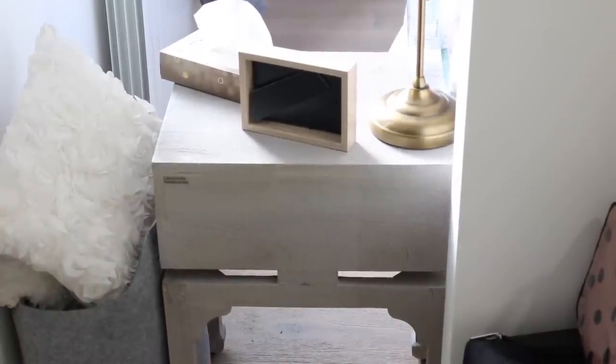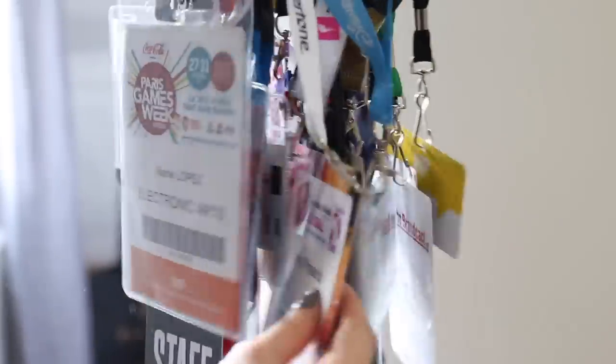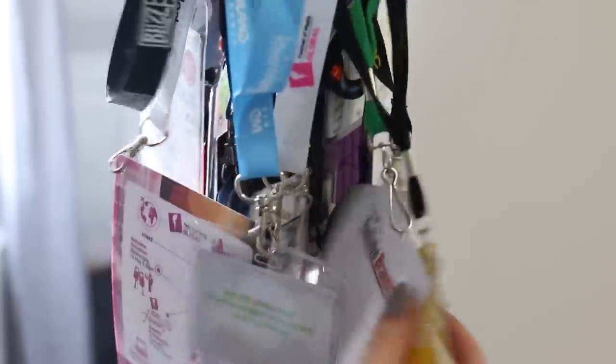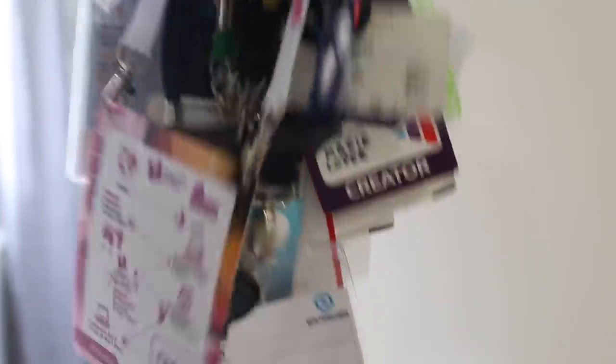Des petits coussins, quelques petits trucs, mais ça je vous le montre pas — vous le verrez dans mes vlogs. Ici, un autre truc que j'aime bien garder : ce sont tous les badges que j'ai eus quand je suis allée à des événements. Il y en a vraiment beaucoup — Paris Games Week, Blizzcon, Youtube, Romcast, Vidéocity, les Vidcon... Il y en a plein et je les aime trop donc je les garde absolument tous. Je trouve ça super cool, ça me fait une belle petite collection.